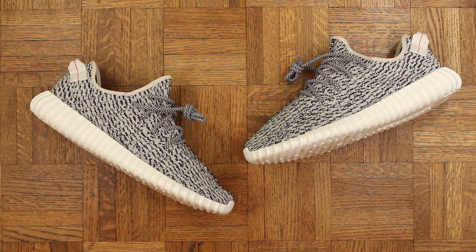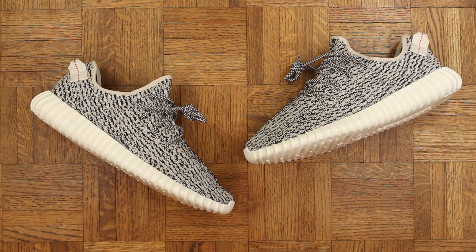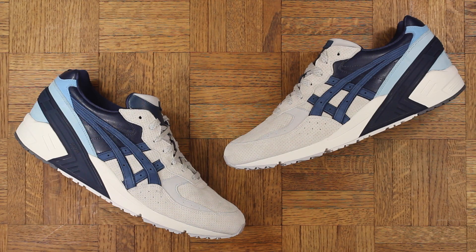Number 5: the Adidas Yeezy 350 Boost Turtle Dove. Everything Yeezy touches is hyped out of this world — that goes without saying. The 750 he did earlier in the year was cool but not really my style and nowhere near as dope as the 350. Yes, the 350 is similar to a Roshe, which is a model I also like, however these are much better. By the way, if you have not tried Boost technology, you are not living right.